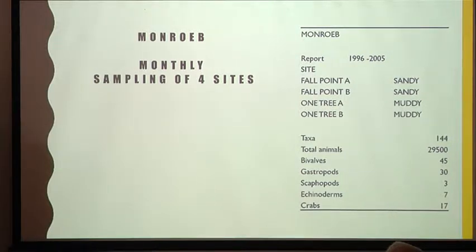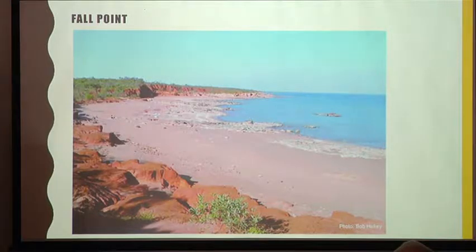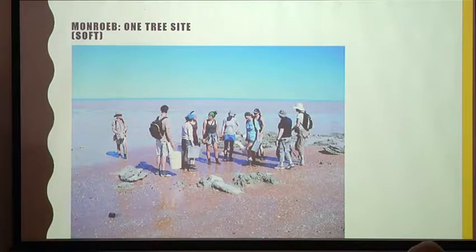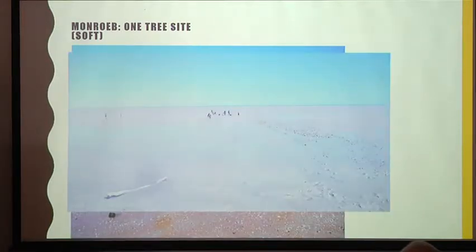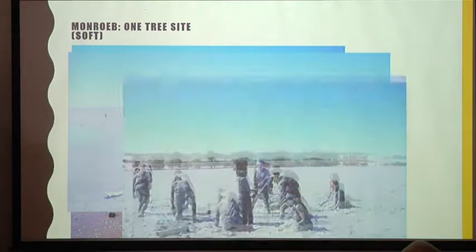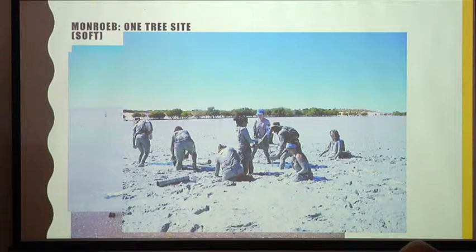Figures show that up to 2005 we've collected 29,000 animals and 144 taxa. This is a shot of a site like Fall Point — you can see sandy sediments there, which are quite different to the sediments at One Tree, where a group is preparing to walk out into the softer sediments. It was my role to stay on the shore and take photos. People often disregard young people's enthusiasm — youth is not wasted on the young.